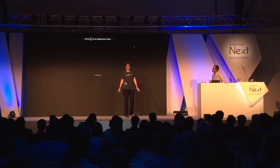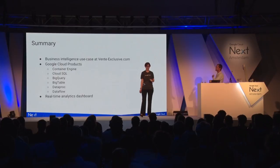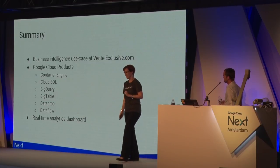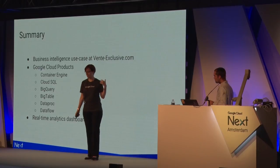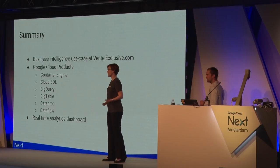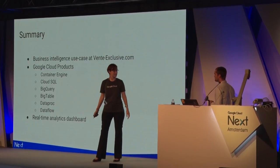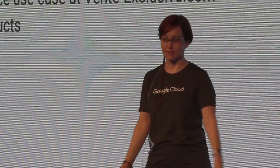Thank you, Walter. To summarize, today we've seen and explored an e-commerce business intelligence use case. We looked at the GCP products that make this use case easier to manage, and we've seen a pretty cool demo — and I'm still baffled that we're looking at production data. We hope that you will recognize similarities between the problems you're facing and the problems Wouter's team is trying to solve, and that some of these will inspire you on how to combine the services we have to provide a solution that works for you. We're very happy to take any questions.